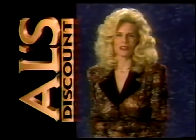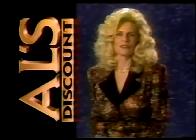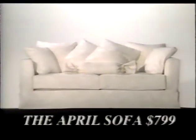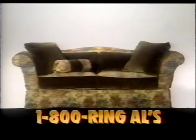Turn your dreams into that special place called home during the Return to Romance sale at Al's Discount. Introducing April, a beautiful and practical slip-covered sofa, and elegant Tina in velvet and Irish linen.